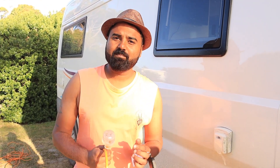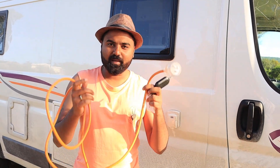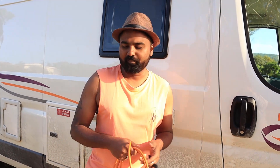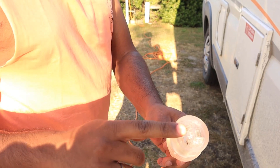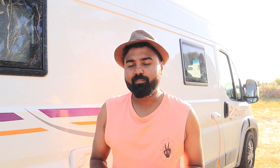If you have selected a powered site at a caravan park, you will be provided with electricity and a water tap. As you can see, I am connecting one end of the cable to the external power point and the other end to the vehicle's power socket. This way you bring in 240 volts of electricity, which can power the air conditioning and other charging units.